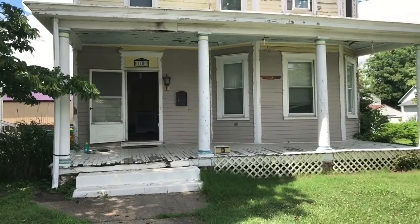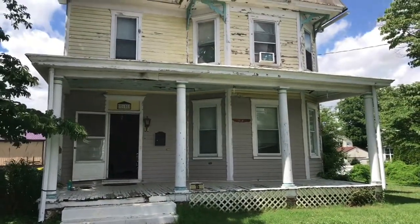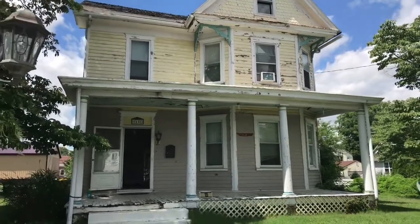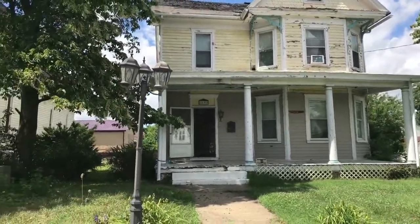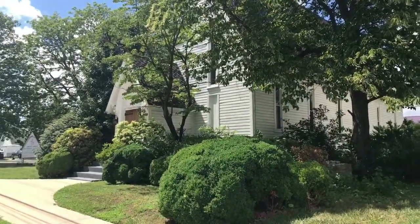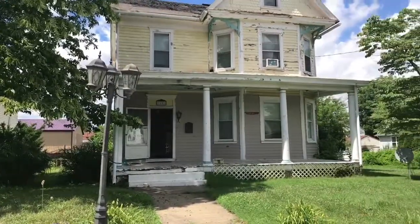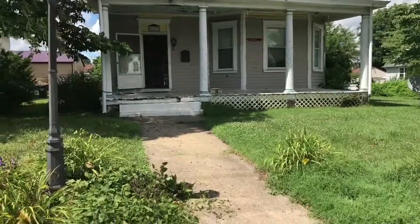Here we have the front porch — all needs to be ripped down and remodeled. It's a nice old Victorian with a little lamppost in the front yard, right next to a nice little church here. This is the property — let me take you into the front door and show you through.